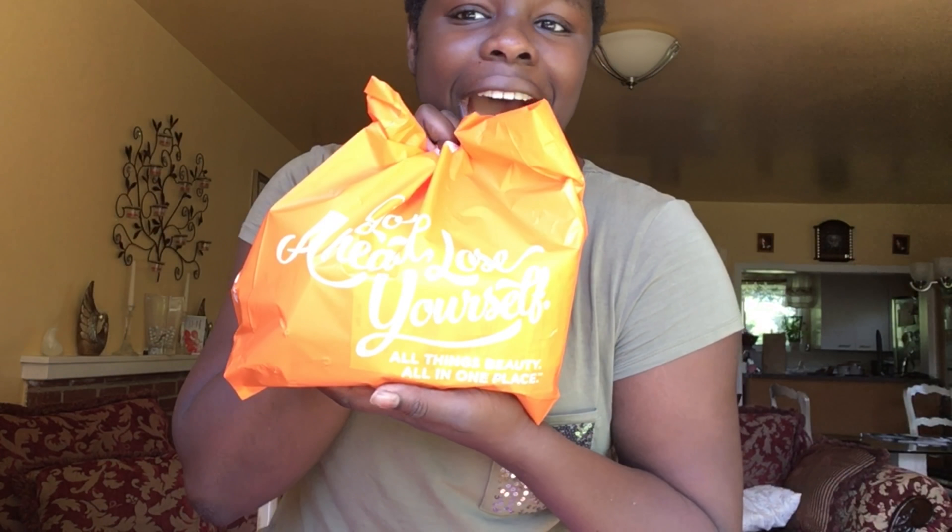Like I said, this is a little mini haul featuring Ulta. There were just some things that I picked up just the other day over at Ulta. I was only supposed to get a few things — a new concealer and stuff like that — but I kind of went a little overboard. But it was definitely worth it.